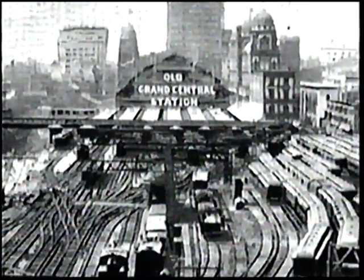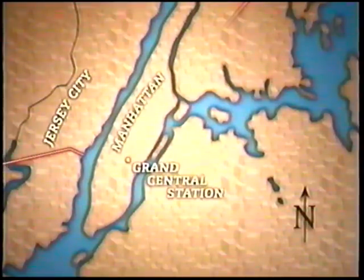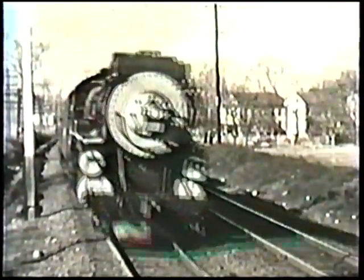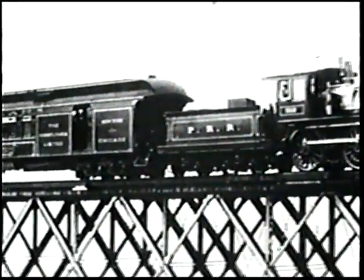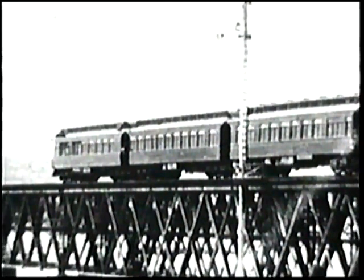Their arch-rival, the New York Central and Hudson River Railroad, run by the Vanderbilts, came right into Manhattan — right to their Grand Central Depot on 42nd Street. This was something the Pennsylvania simply couldn't accept. Not only was it inconvenient for passengers whose destination was Manhattan, but the Pensy also lacked a direct connection to New England railroads such as the New Haven. And there was prestige involved — they were the Pennsylvania, the greatest railroad in America. They couldn't let their rival continue to dominate the greatest destination in the nation. A solution had to be found, and in 1899, it was.